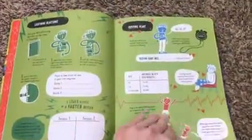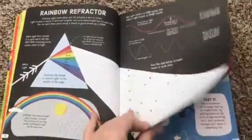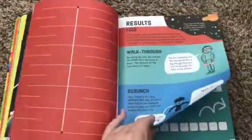Then it goes through all these great different kinds of experiments and activities to help them see how science is applicable to them in their everyday life, and how science is something that they can do and that it's really really fun.